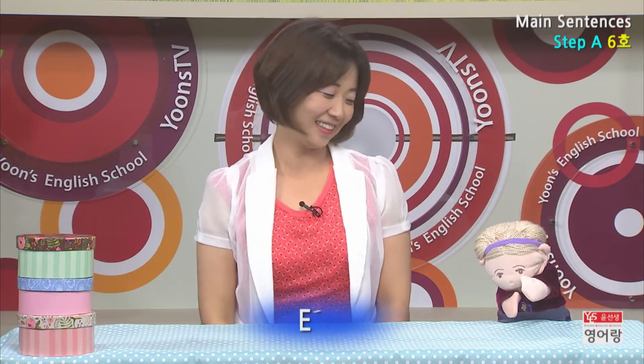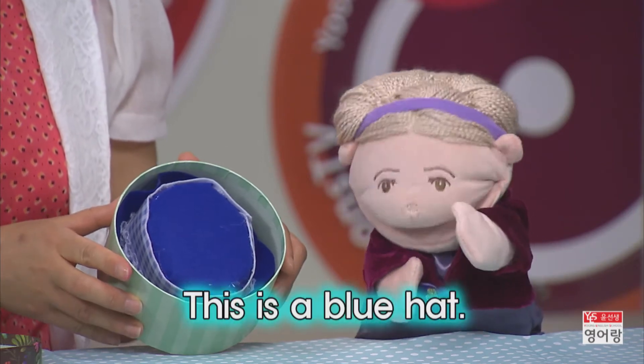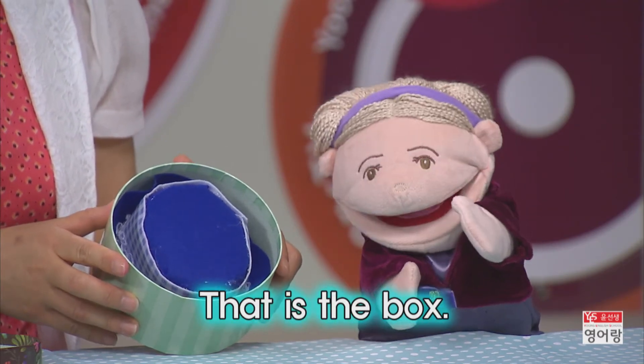Hello and hello Mrs. Lucky! I need a red hat. It's in a box. Give me that box. Okay, here you are. Oh, this is a blue hat. That is the box.